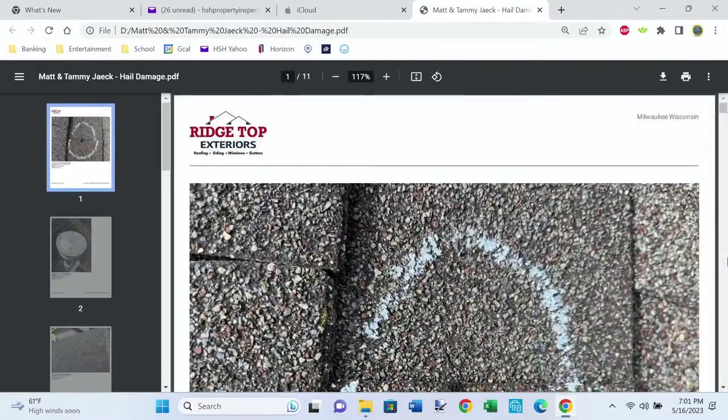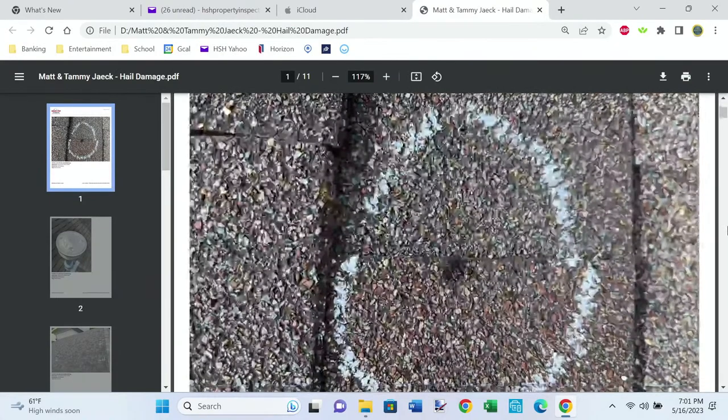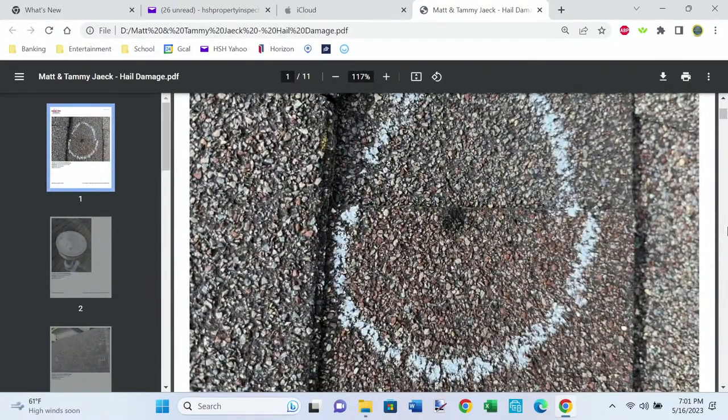We had a hailstorm come through in Hartford here on April 19th, and there were lots of houses that had some hail damage. I went up and checked my own roof — being a home inspector — and I'm like, oh, I got hail damage. So I got to get somebody to come out and look at this stuff.